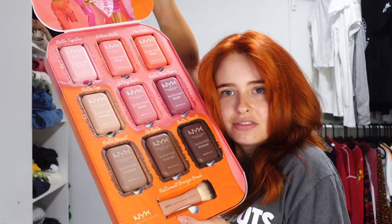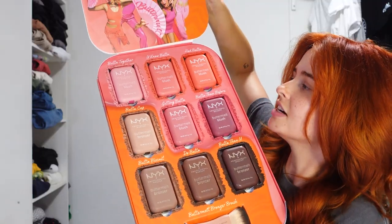It says 'Buttermelts'! They are blushes and bronzers. Here's the inside of the box - it's very big with really sleek packaging. I want to open one up to see what they look like. I'm very drawn to this color. I thought they were liquid but now that I've opened them, they're like compacts - so yeah, they are powder.